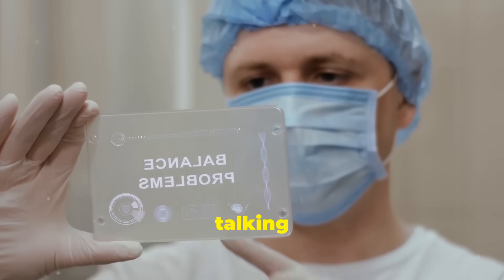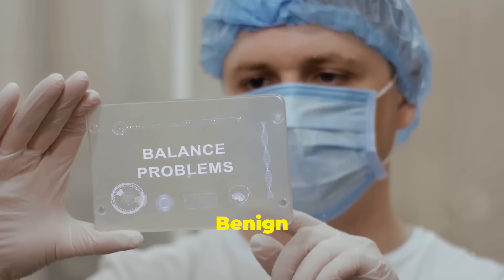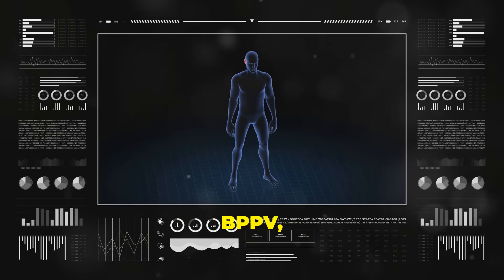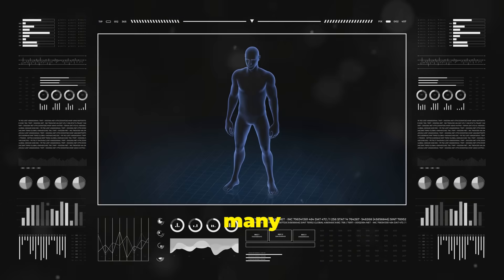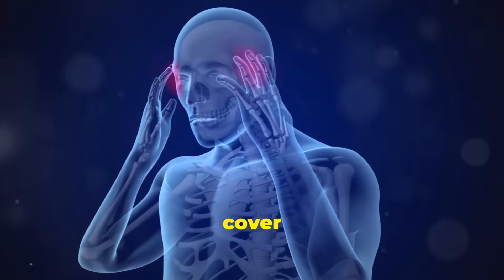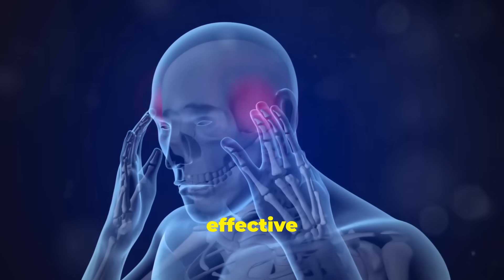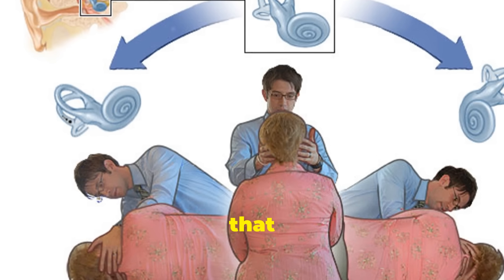Hi everyone! Today I'm talking about an important condition called benign paroxysmal positional vertigo, or BPPV, a common cause of vertigo that affects many people worldwide. I'll cover what it is, the symptoms you might experience, and a simple yet effective technique called the Epley maneuver that can help relieve it.